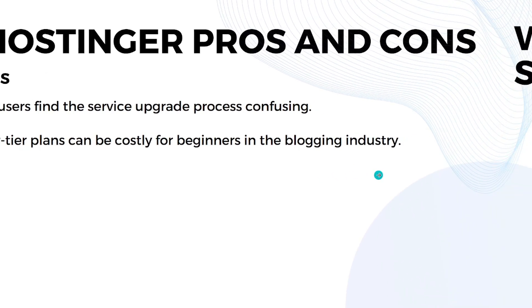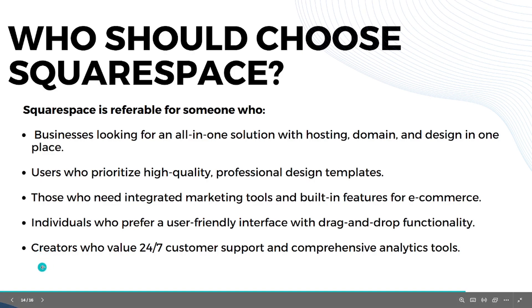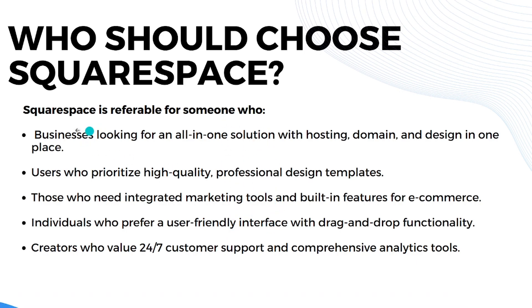Now let's discuss who should choose each platform. Squarespace is preferable for businesses looking for an all-in-one solution with hosting, domain, and design in one place. It's perfect for users who prioritize high-quality professional design templates, those who need integrated marketing tools and built-in e-commerce features, individuals who prefer drag-and-drop functionality, and creators who value 24/7 customer support and comprehensive analytic tools.